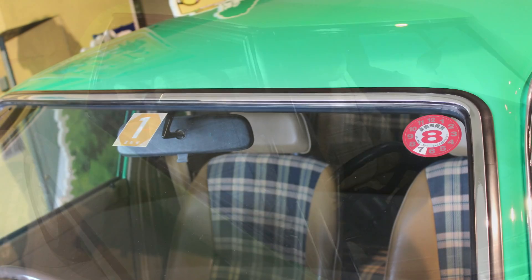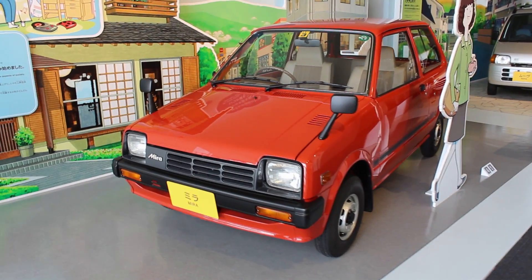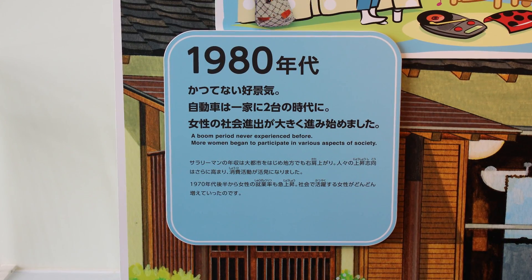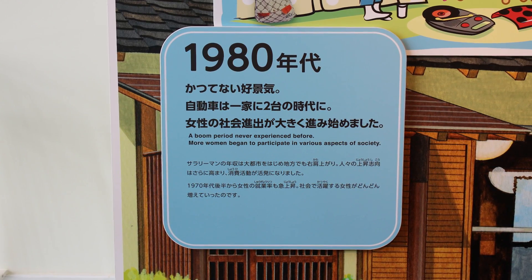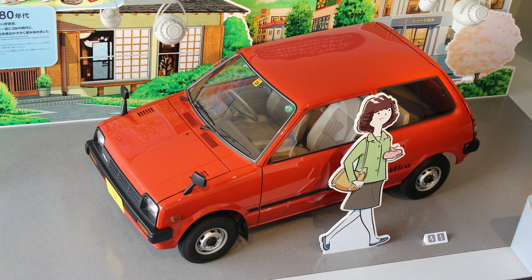Check that out right there. Back to the Green Beast — this was last registered in 1996. The next passenger car of note was the Daihatsu Mira, and it may have some people seeing red. Check out what Daihatsu had to say about the 1980s: 'A boom period never experienced before. More women began to participate in various aspects of society.' I don't know — is that offensive? It could be.